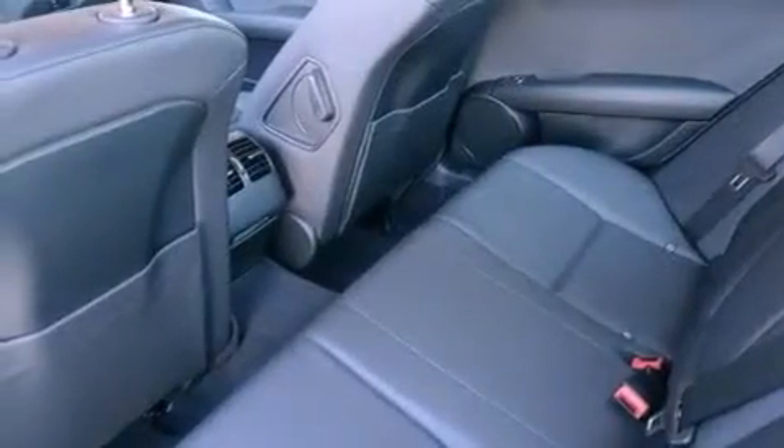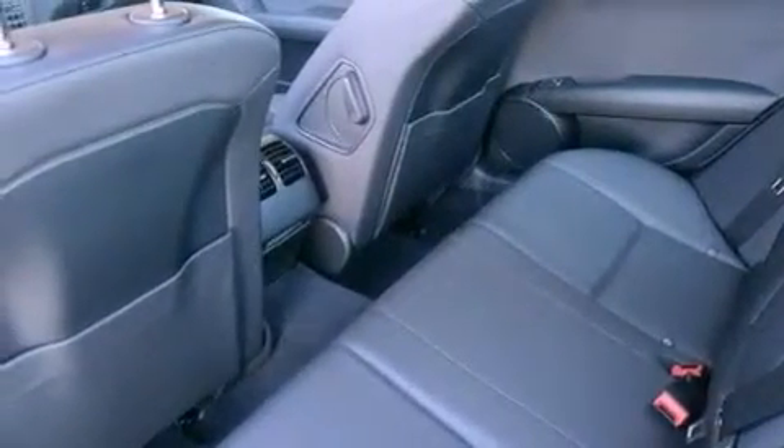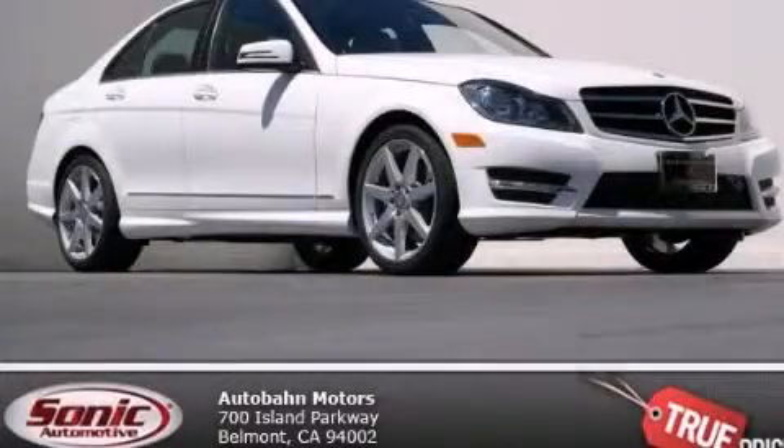And the heated seats can warm you up in seconds, keeping you and your passengers comfortable the whole trip. Please call us today for more information on this great vehicle.